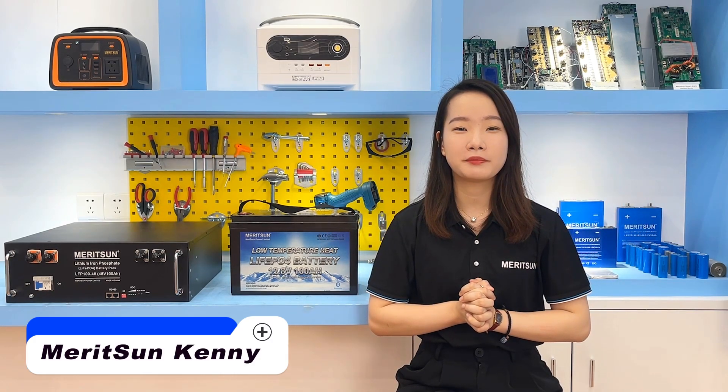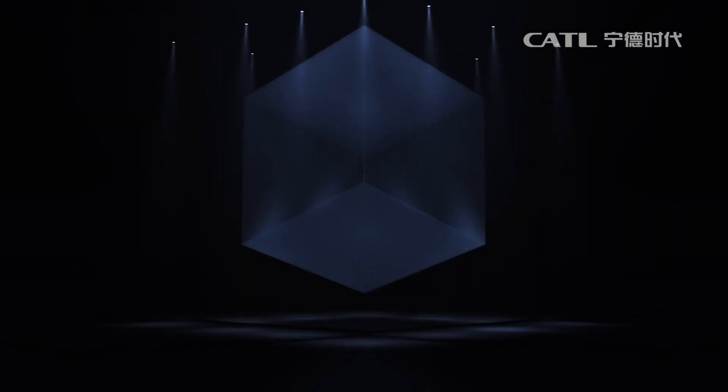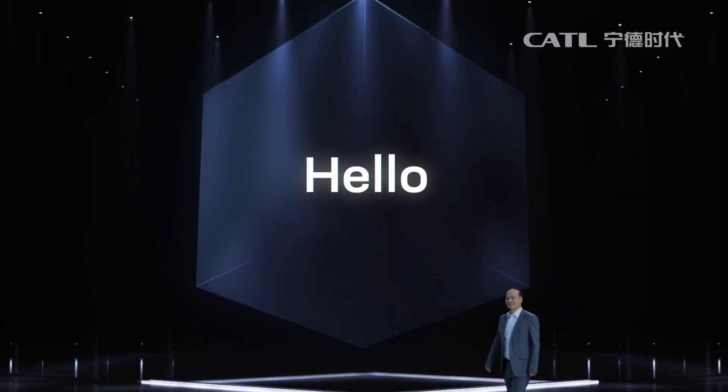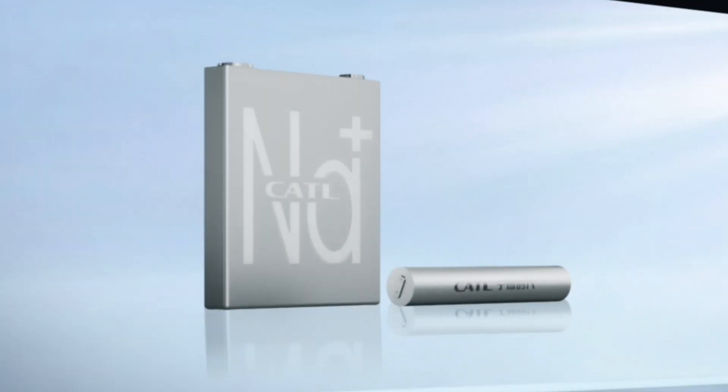Hi, this is Kenny from Marysand Power. In the previous videos, we received some messages from customers about the question of sodium ion batteries. Compared to Li-acid and lithium batteries, sodium ion batteries may not be familiar to everyone because the current mainstream technology in the energy storage market is still lithium batteries. So today, we're mainly talking about sodium ion batteries.